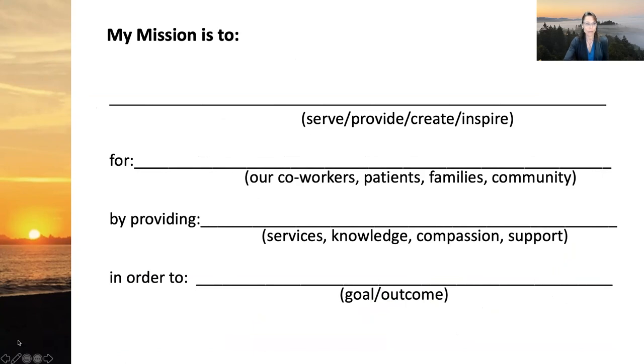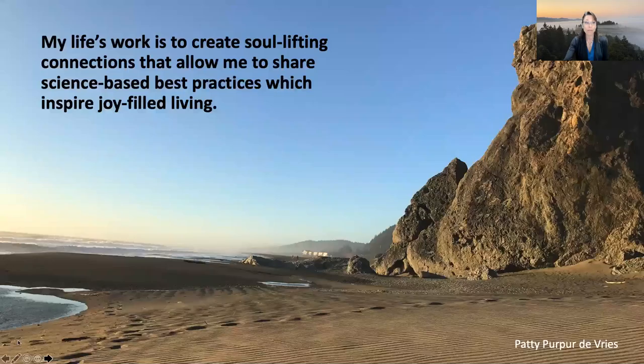One of my favorite activities is to create a vision statement or mission statement for yourself — take a screenshot of this template. You don't have to follow it exactly, but it gives you a template for creating a vision statement for your life. Mine happens to be that my life's work is to create soul-lifting connections that allow me to share science-based best practices which inspire joy-filled living. I'm hoping today's class has helped you think about how you can craft the world in a way that's meaningful to you, so you can start moving toward the very best version of yourself.